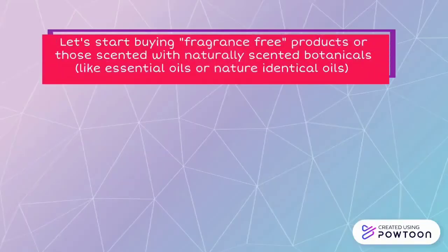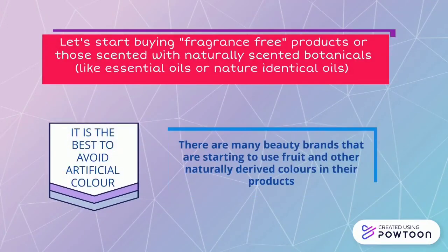To sum up, let's start buying fragrance-free products, or those scented with naturally scented botanicals. It is also best to avoid artificial color, as there are many beauty brands starting to use fruit and other naturally derived colors in their products.